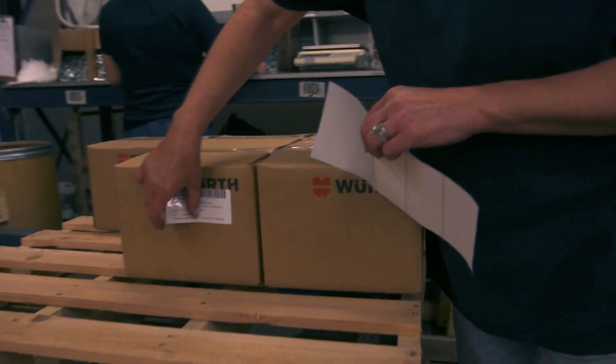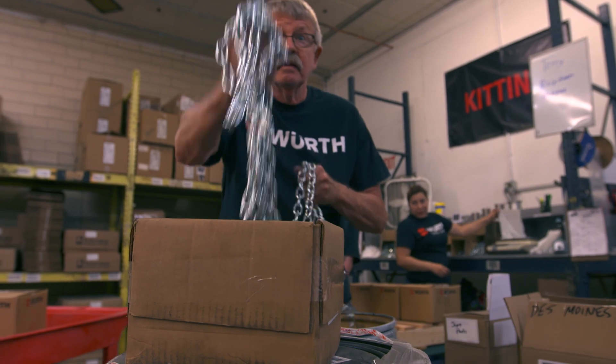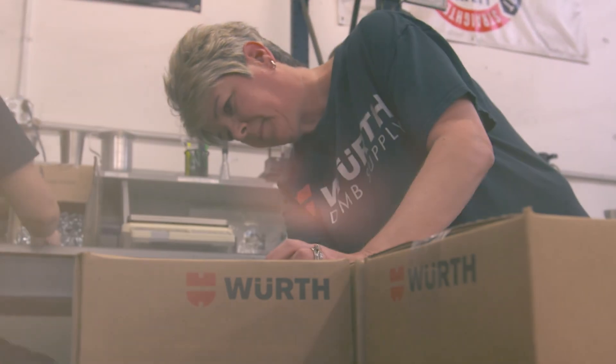We're happy to tackle kits, big or small — whether it fits in the palm of your hand or requires a forklift to move it around. We've put together kits for just about everything and we'd love to hear what you have.